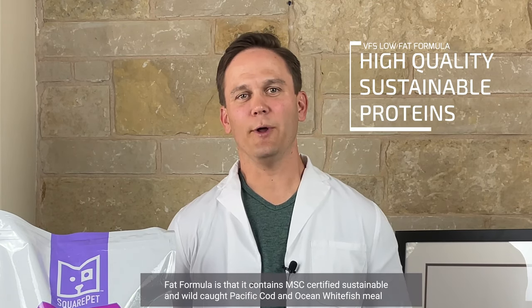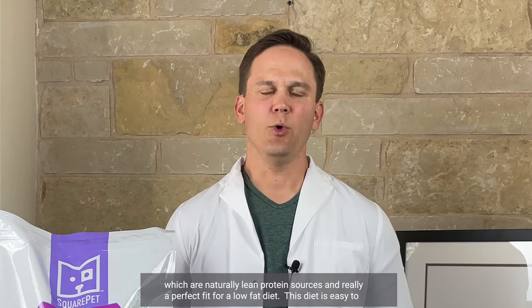A key feature of VFS Low Fat Formula is that it contains MSC-certified, sustainable, and wild-caught Pacific Cod and Ocean Whitefish meal, which are naturally lean protein sources and a perfect fit for a low-fat diet.